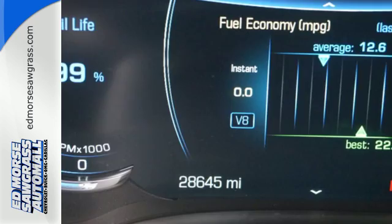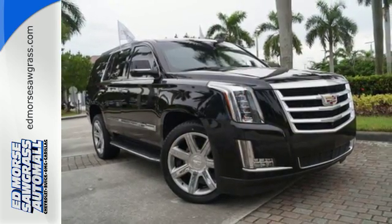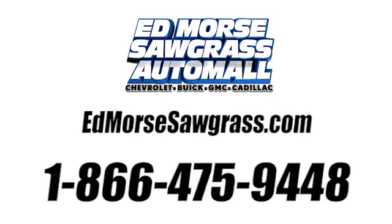Strong presence and strong practicality. Make them yours when you take this Escalade home today. Call us today at 1-866-475-9448.